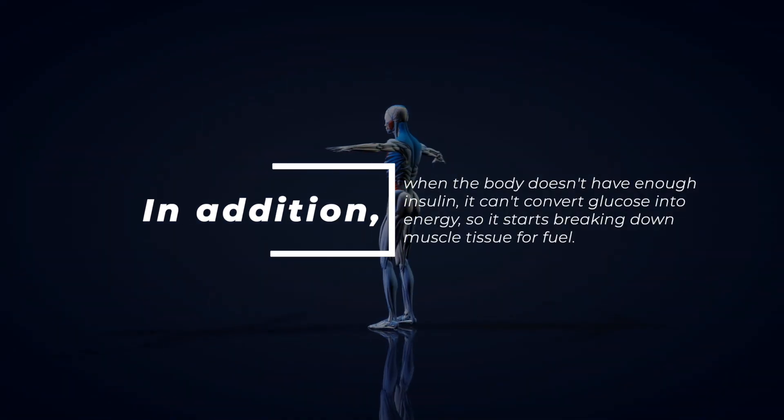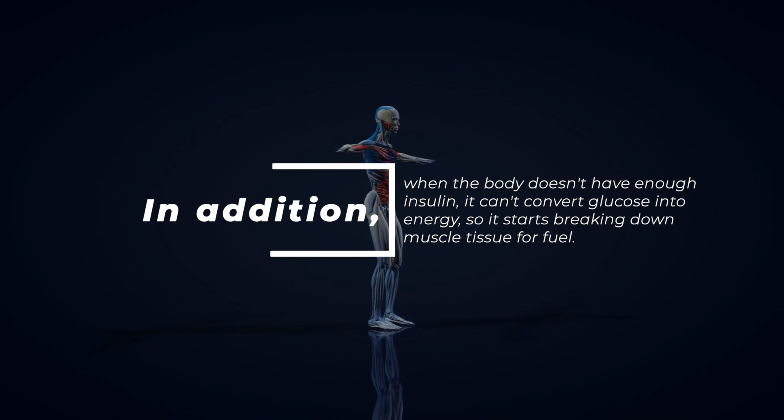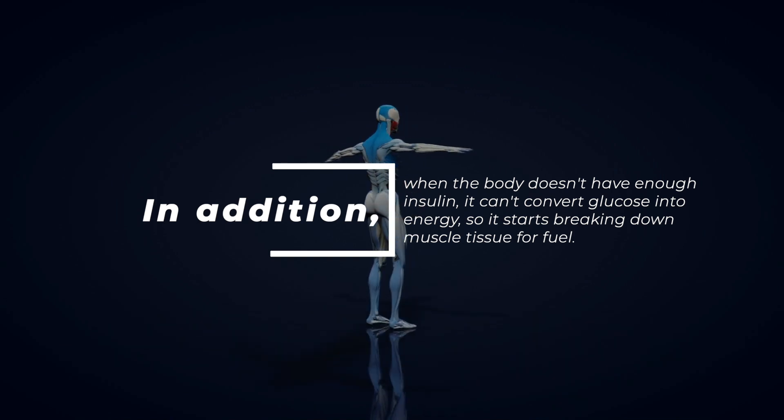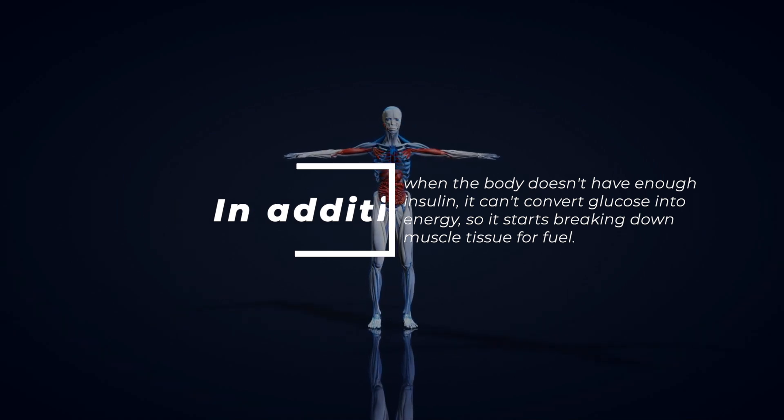In addition, when the body doesn't have enough insulin, it can't convert glucose into energy, so it starts breaking down muscle tissue for fuel. This phenomenon can also lead to weight loss.